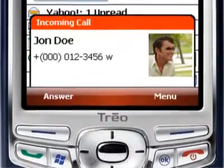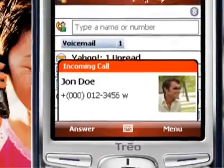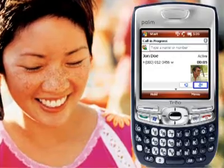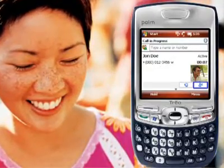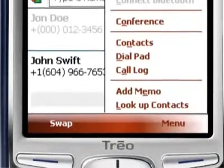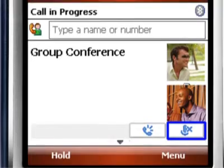At the very least, a smartphone should make it easy to handle calls. The Palm 750 certainly delivers in this department. Picture Caller ID lets you really see who's calling when you assign a photo to the number. You can easily put callers on hold, bring them into a conference call, or switch to hands-free speakerphone at the touch of a button.